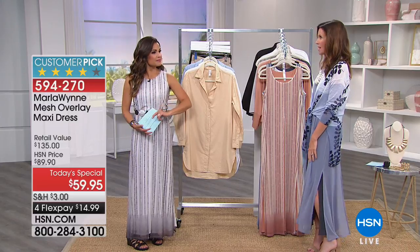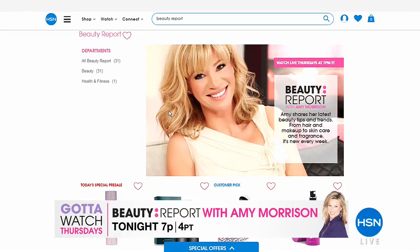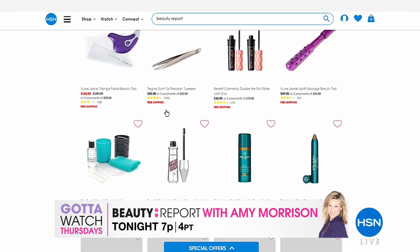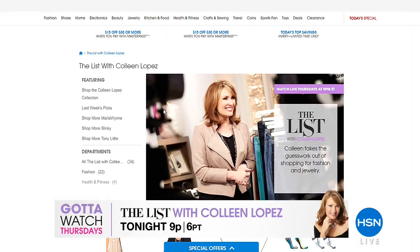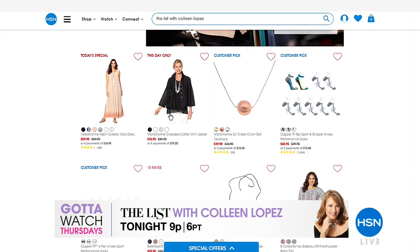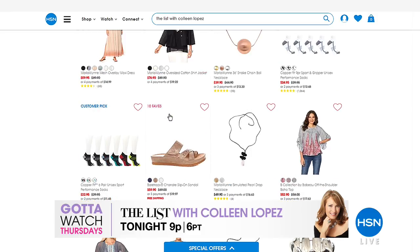Hey, you know what day it is? Today's Thursday — you know what that means. Gotta watch Thursday, and that's happening tonight. You have to say it like that and dance a little bit, because it's always so much fun. It kicks off with a beauty report with Amy Morrison at 7, so you know you're going to find all the best deals and new hot items when it comes to anything in the beauty realm. And then right after that, stay tuned so you can catch the list with Colleen Lopez and find everything in the fashion and accessory and jewelry world — you just know Colleen will curate the best for her show. That kicks off at 9 p.m. Eastern tonight.